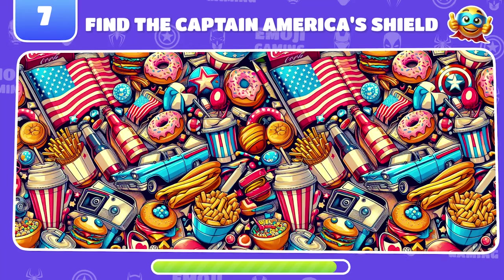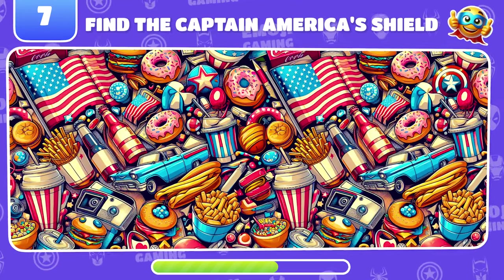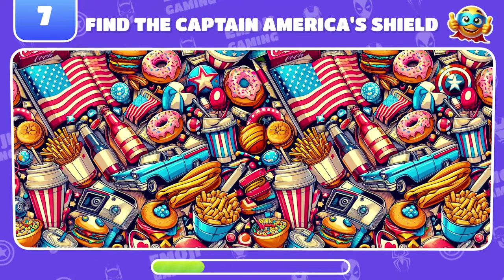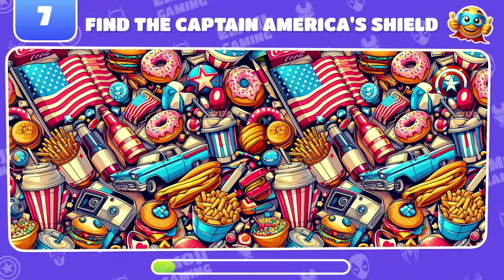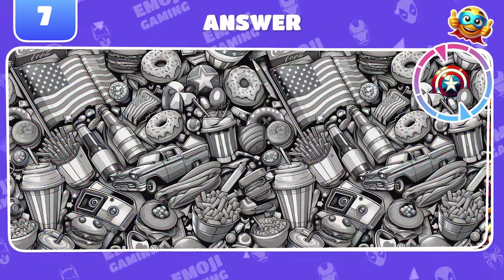Test your observation skills and find the Captain America shield here. Great job! The shield was right here.